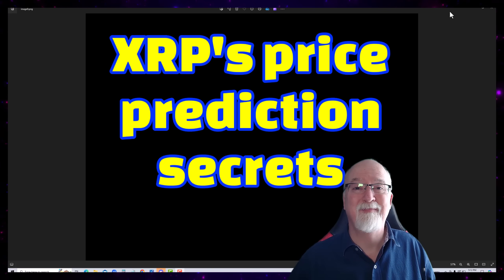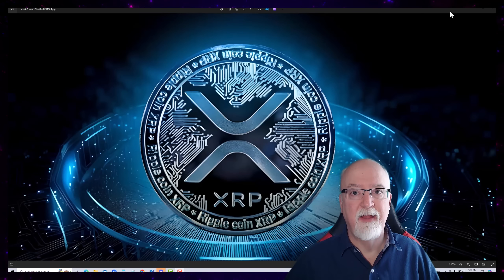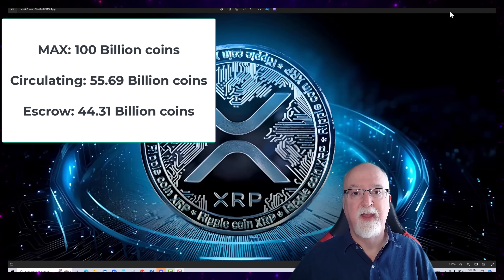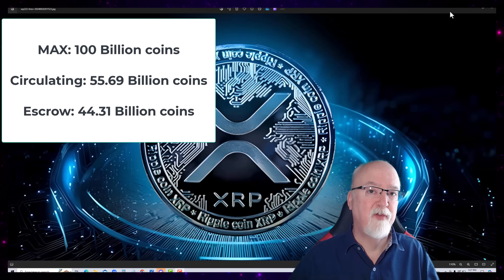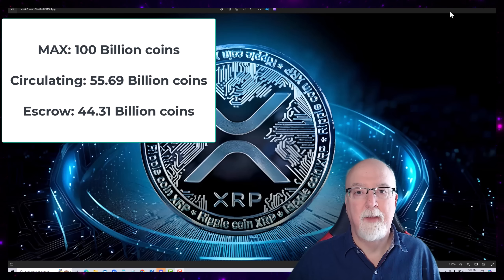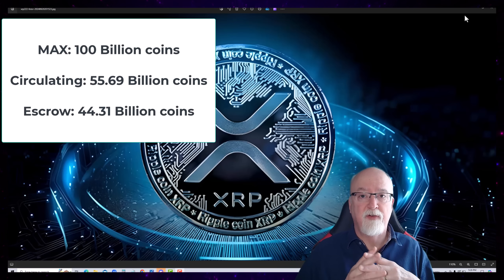Let's get started. The first thing we'll look at is: what is the max supply of XRP? 100 billion coins. What is the circulating supply? That is 55.69 billion, leaving a remaining balance of approximately 44.31 billion tokens locked up in escrow.